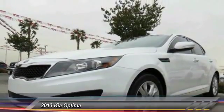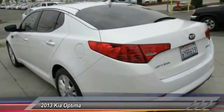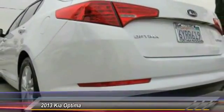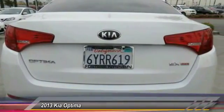This vehicle has less than 35,000 miles. Here are some of this vehicle's great options: dual airbags, 4-wheel disc brakes, fog lights, rear window defroster, electronic stability control, leather seats, overhead console, brake assist, panic alarm, and front bucket seats.